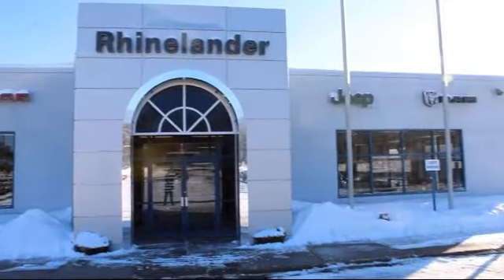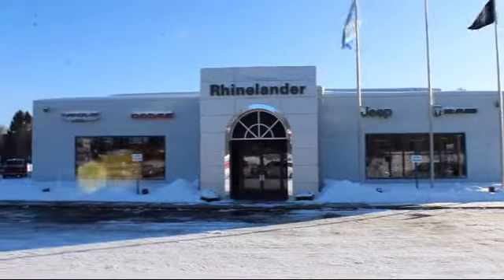Welcome to Rhinelander Chrysler Dodge Jeep Ram, your premier destination for purchasing a vehicle.